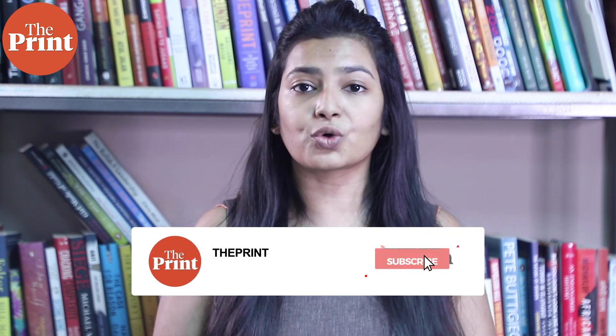This is Mohana Basu, Special Correspondent at The Print. Visit theprint.in and follow us on social media for the latest news updates.